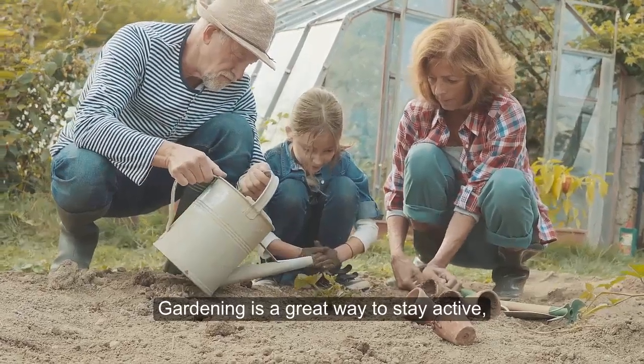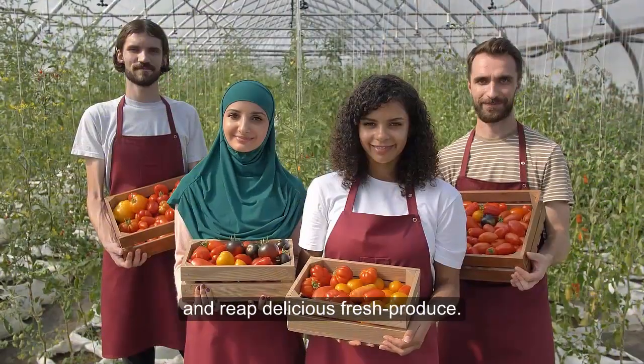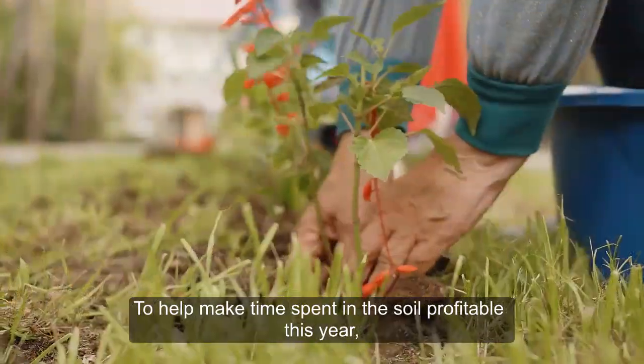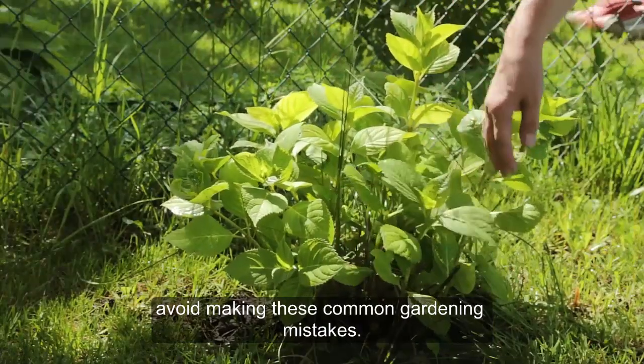Gardening is a great way to stay active, lower your risk of heart disease, enjoy time outdoors, and reap delicious fresh produce. But gardeners sometimes make blunders that can derail their efforts. To help make time spent in the soil profitable this year, avoid making these common gardening mistakes.